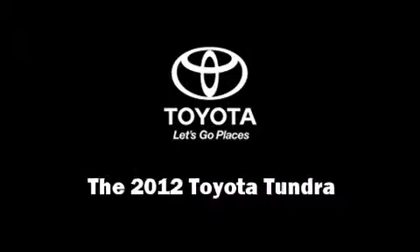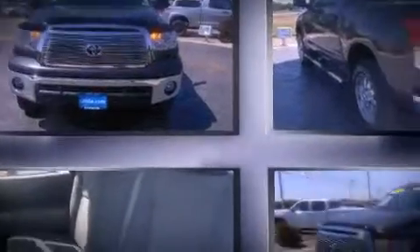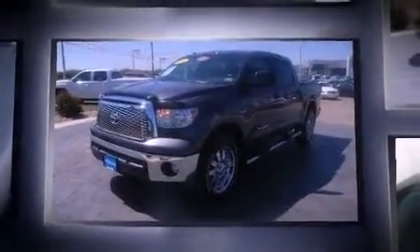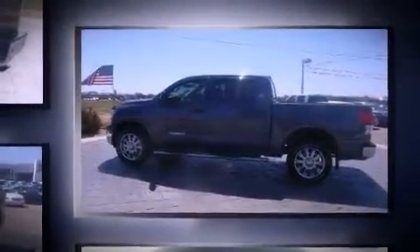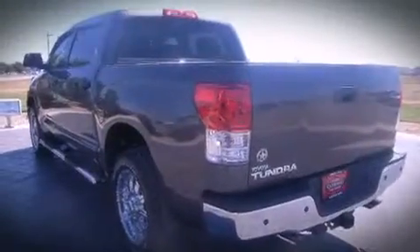Climb inside the 2012 Toyota Tundra. With fewer than 3,000 miles on the odometer, this vehicle provides excellent value as a pre-owned model. A 4.6-liter V8 engine pairs with a sophisticated 6-speed automatic transmission, and for added security, dynamic stability control supplements the drivetrain.